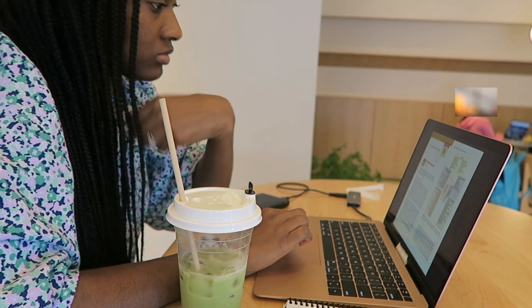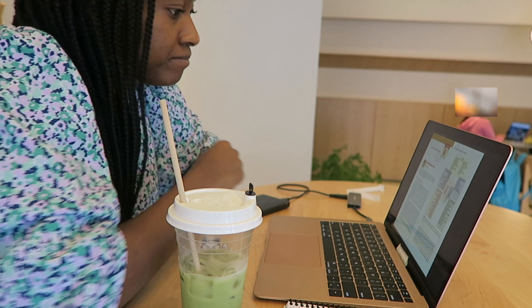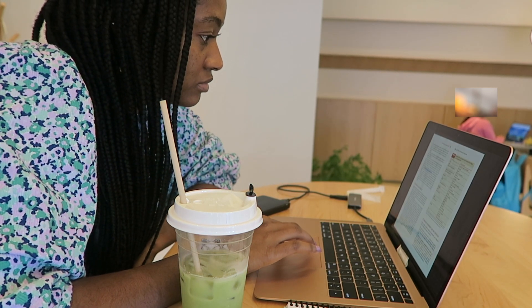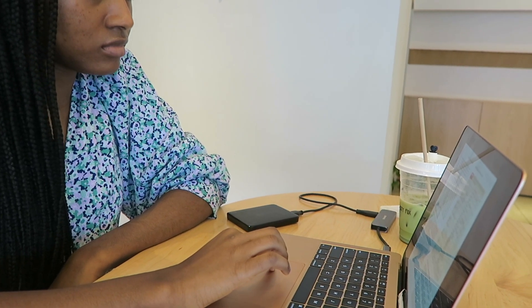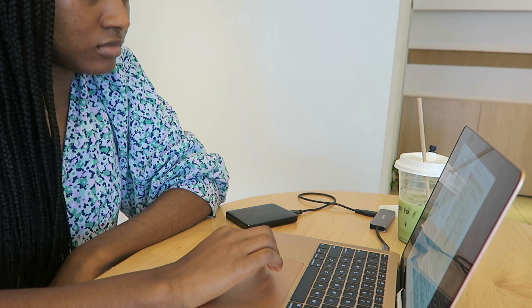An important tip when it comes to reading the textbook is trying the Pomodoro method. It's a time management system that helps you break down your study session: study for a 25-minute increment, then take a 5-minute break, then come back and read for another 25 minutes. After you've done that about four times, take a longer 15-to-20-minute break. This allows you to refresh and see things with a new set of eyes, so you're not exhausted by the end of the day.